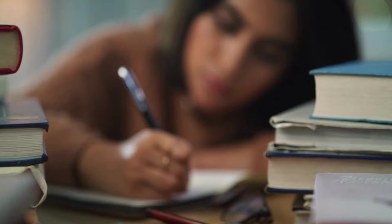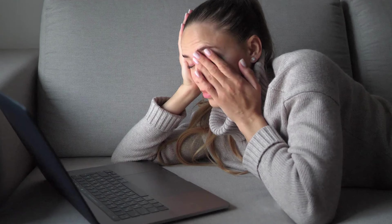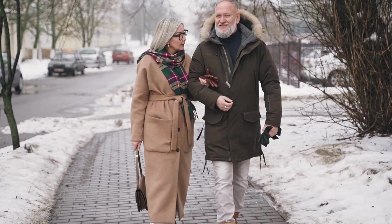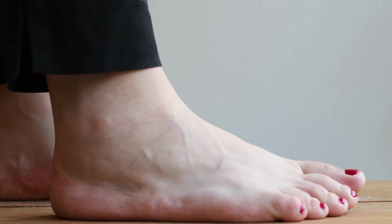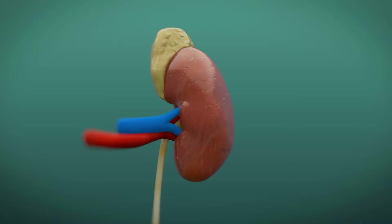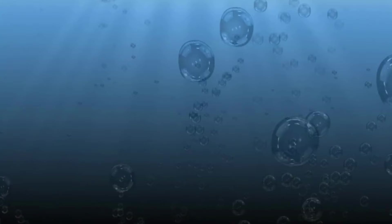Fluid retention, also known as edema, can be a symptom of stage 1 kidney disease, although it is less common than in later stages of the disease. Edema occurs when excess fluid builds up in the body's tissues, causing swelling and discomfort, particularly in the legs, ankles, and feet. In some cases, edema may also affect the hands, face, or abdomen. The kidneys play an important role in regulating fluid balance in the body by filtering excess fluids from the blood and removing them through urine.